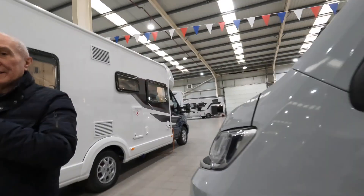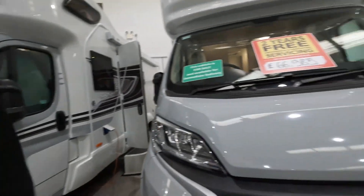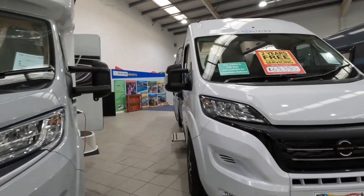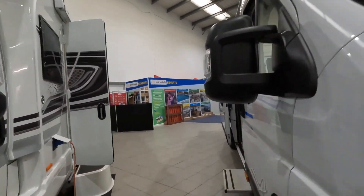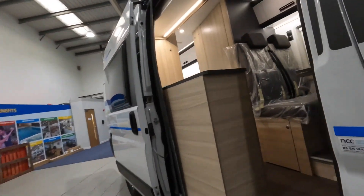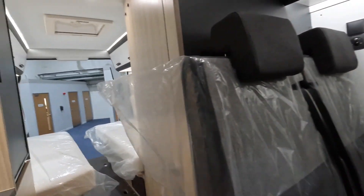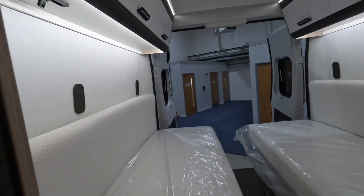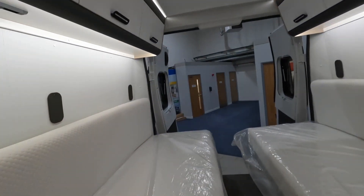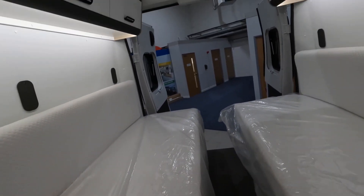7.3 metres. What did you say? 7.4? Oh, 7.3 metres. That's another Swift - a Sun Living. Shall we look in one of these? Sun Living van. Let's start from the back this time. I'm not sure about this - it's a bit narrow for me. Two big single beds - I would imagine you can make that into a double. Nice light area.